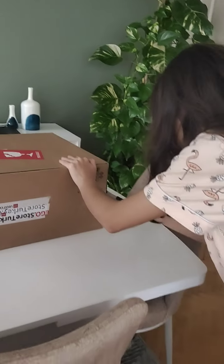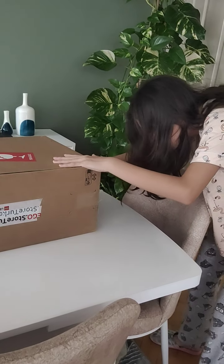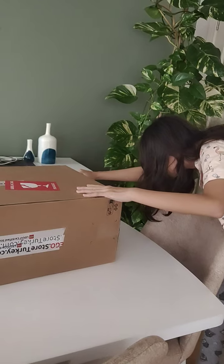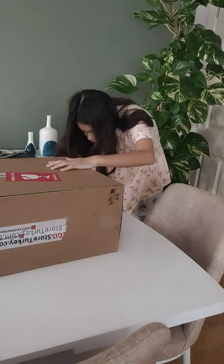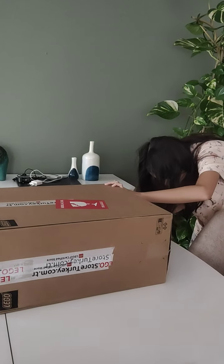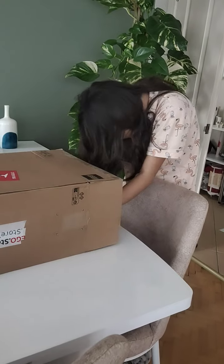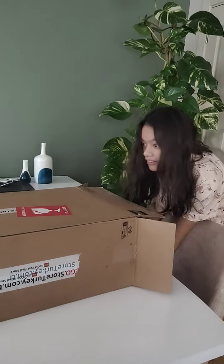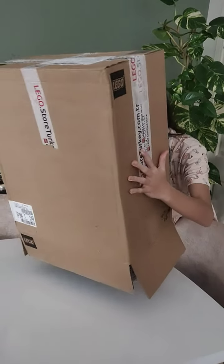Oh my gosh, hi guys! Her gift from her dad just arrived and she's gonna open the box now. Is it big? Yes! Do you need my help? They cut it so it won't break.